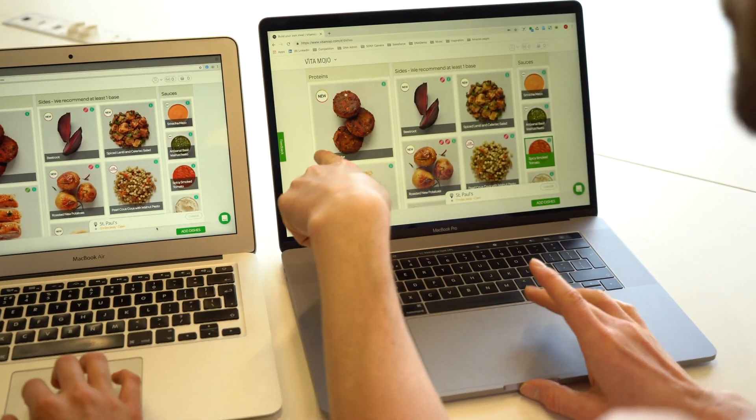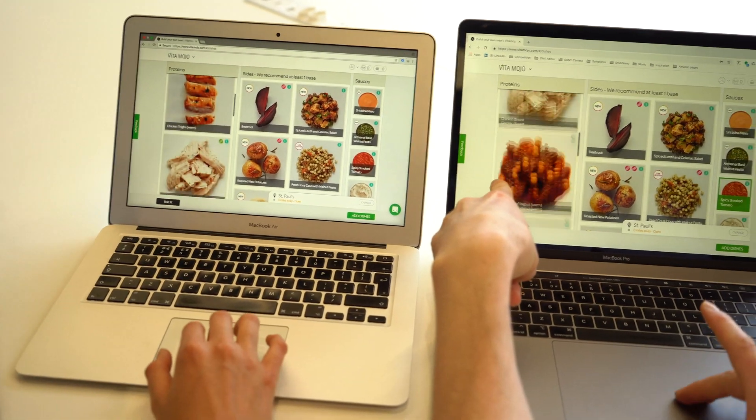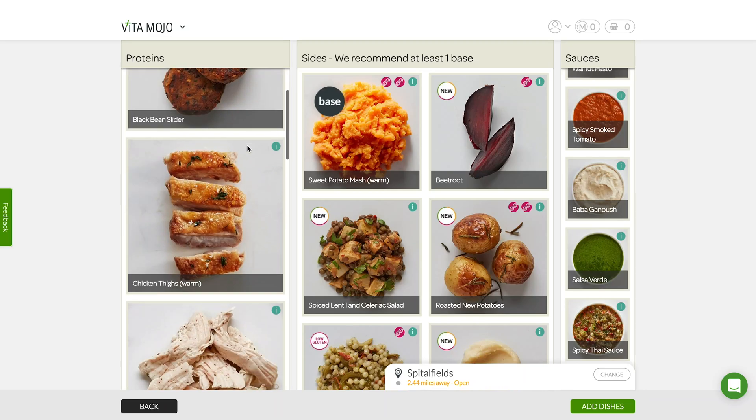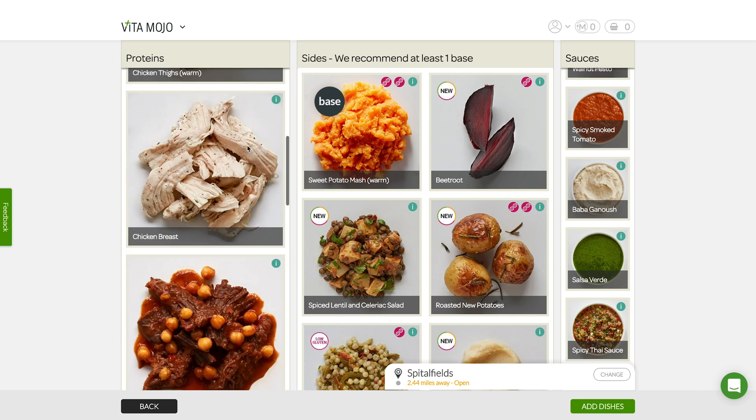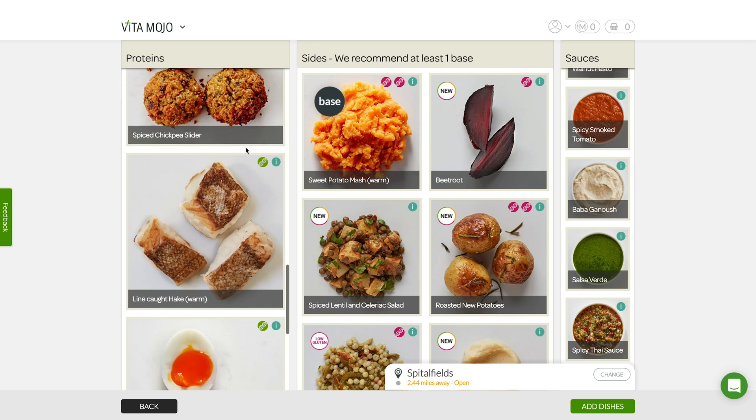We're going to start with the protein column. I can see here we've got the black bean slider — looks good — chicken thighs, no comments on these guys. I get down to the line-caught hake, so this is interesting. I've got my small green DNA symbol here and it says: 'Omega-3 need — your combined genotype results suggest increasing your intake of omega-3, and this is a good source.'